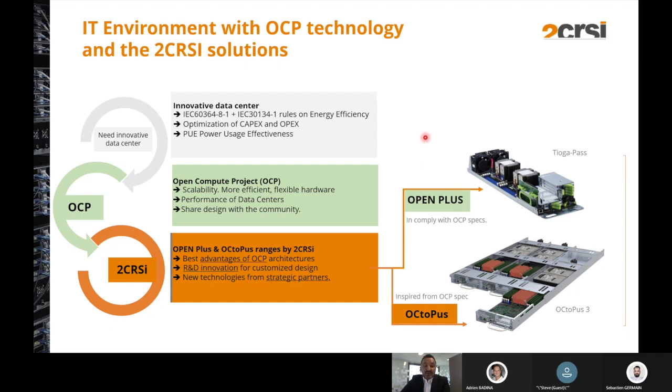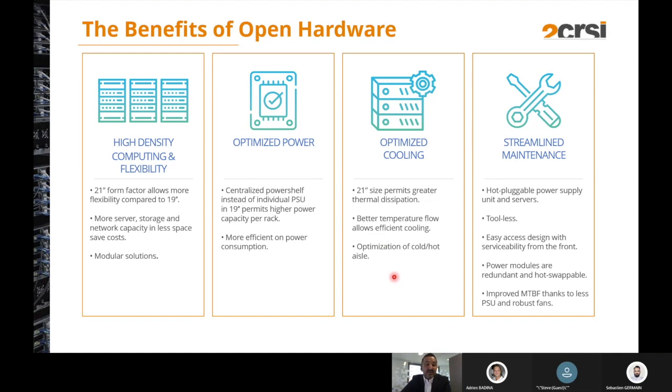In this new market environment where the data center has to be more efficient and scalable, 2CRSI designed two different solutions: the OpenPlus product, which complies with the OCP specification, and the Octopus family, inspired by the OCP hardware platform. The benefits of open hardware include the new 21-inch form factor for more density and flexibility, optimization of power with a centralized power shelf and distribution through a 12-volt bus bar at the rear of the rack.